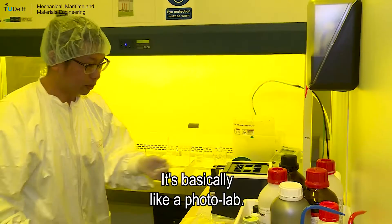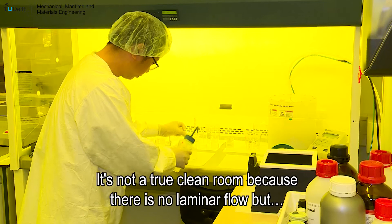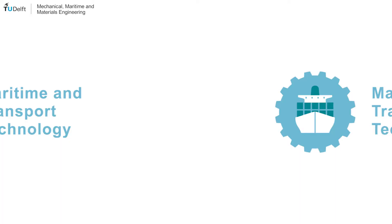Because we are working with such small features, the environment needs to be fairly clean. So we wear lab coats and protective equipment to keep our samples from being contaminated. It's not a true clean room because there is no laminar flow, but the room is filtered and we try to keep things clean by wearing gloves and that sort of thing.